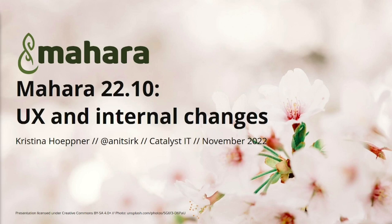Welcome everybody. I'm extremely excited to take you through some of the new features we've just released for Mahara 22.10. The focus was on UX and internal changes, which is why we have that second heading. I'm Christina Hopper, project lead for Mahara, also product manager. I look after things in the community and I'm very grateful to be working at Catalyst IT, working with clients as well as the wider community, supported by our incredible development team.